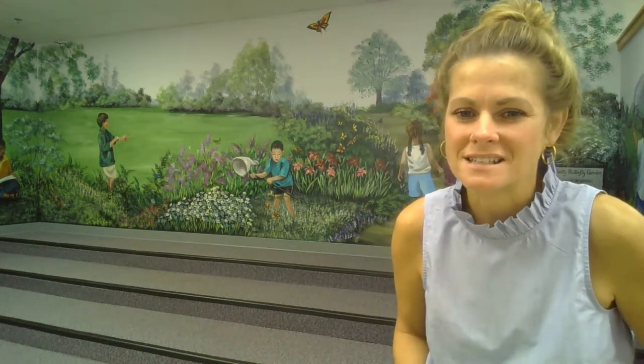Hi guys! Welcome to Storytime. My name is Ms. Diaz and I'm the school librarian. I hope you guys are doing well today. Are you guys ready for a fun story?